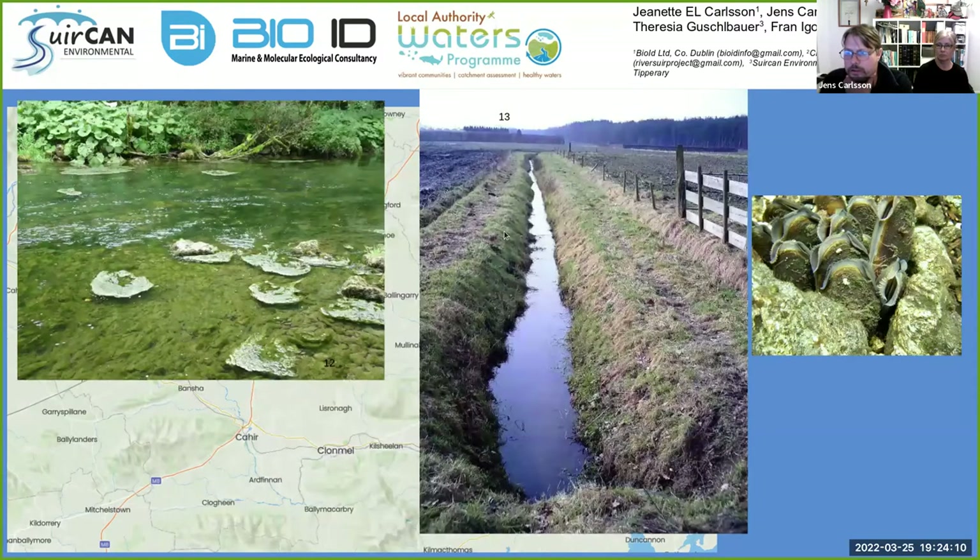Moving on to the pearl mussel — it's a very interesting organism that can be over 100 years old. When they reproduce, they produce larvae, and these larvae need to find a salmonid fish, primarily brown trout in Ireland, but also salmon in some cases. So they're totally dependent on having salmon and trout available. The larvae attach to the gills of these hosts and then release themselves after a while. The problem is, if you find pearl mussel in the river, you might still not have trout — the trout might be gone. If you find just old ones, it's a very bad sign. They're severely threatened in Ireland by eutrophication — simply too much nutrients in the water.